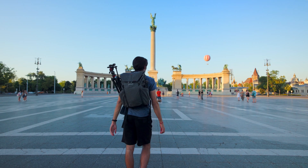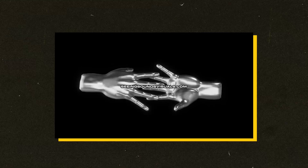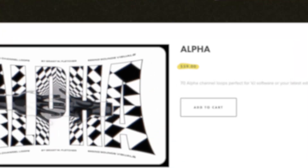We've made it to our final location — Hero Square, a massive open space with really cool historical statues scattered around it. The last entry on our list is called Alpha by Grant Fletcher, who also made Nostalgia 2, the first pack introduced in this video. Grant is a true visual genius and will go down as a legend. Alpha is a collection of 70 beautiful handcrafted alpha channel loops that can be used in any editing software, and perhaps the best thing is that it's only $59.